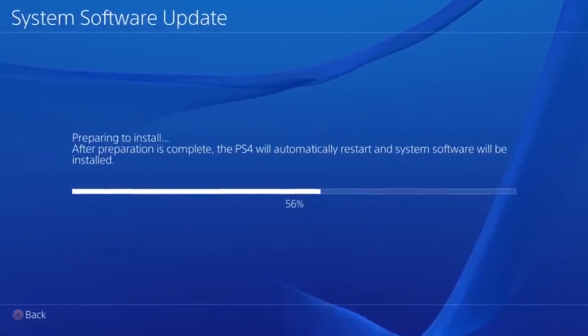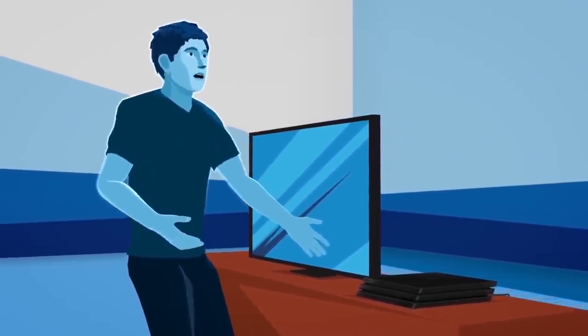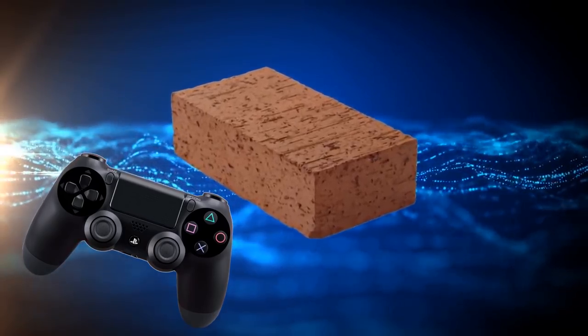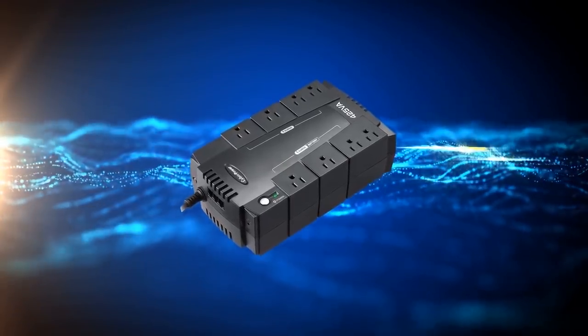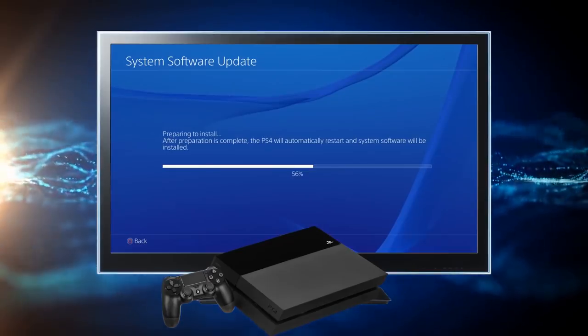As annoying as they can be, system software updates are just an everyday part of modern gaming. These updates may take several minutes, but the most important part is staying patient. Don't try to get out of the update or reset your console — doing so may actually brick your console and prevent it from running again, ever. Even a power outage during an update may cause issues. Consider a surge protector with a battery backup so your PS4 still has power and errors don't occur if the power goes out.